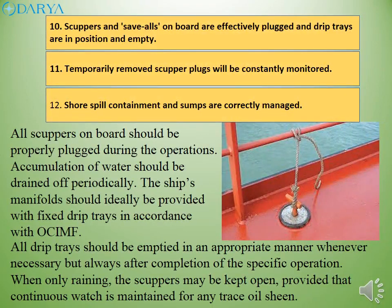All scuppers on board should be properly plugged during operations. Accumulation of water should be drained off periodically. The ship's manifolds should ideally be provided with fixed drip trays in accordance with OCIMF. All drip trays should be emptied in an appropriate manner whenever necessary, but always after completion of the specific operation. When only raining, the scuppers may be kept open, provided that continuous watch is maintained for any trace oil sheen.